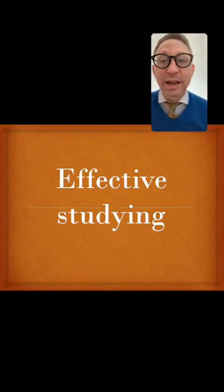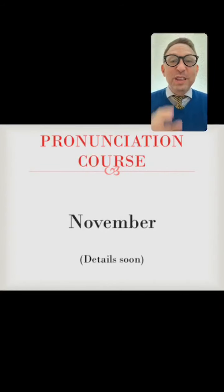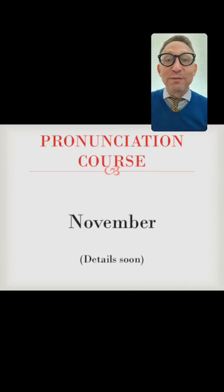Before we do that, I'm going to make a brief announcement: there will be a pronunciation class or weekly course beginning in November. I will have details next week, and then we can get started on improving your accent and pronunciation. That will happen in November, so don't miss it.